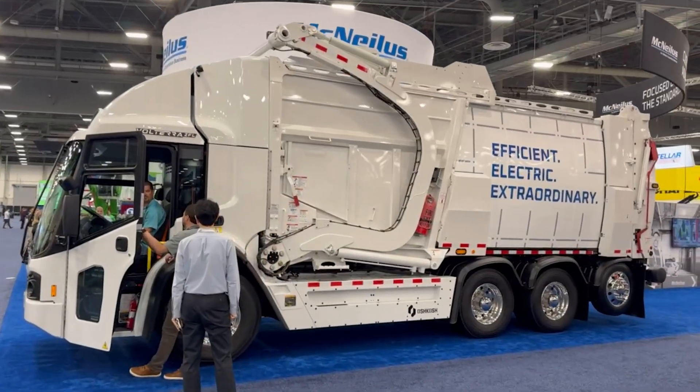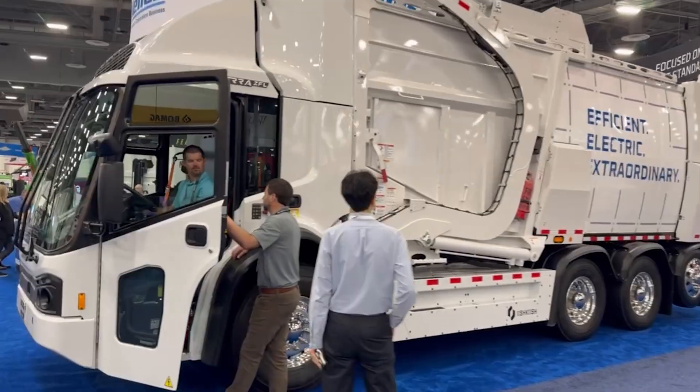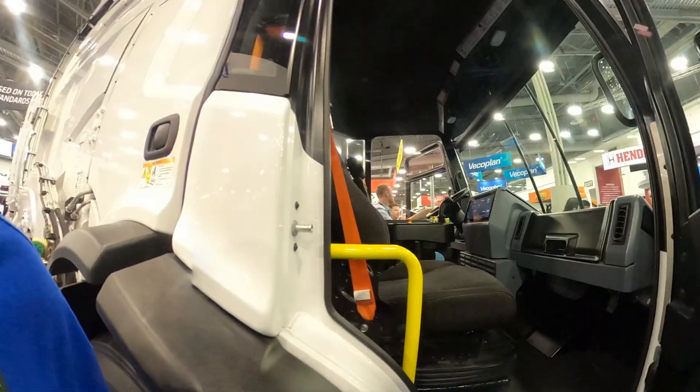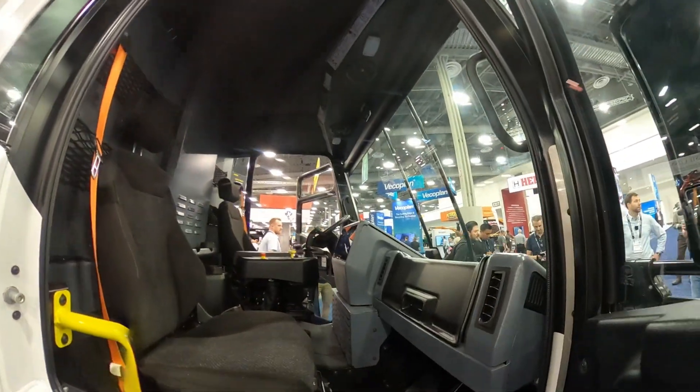Introducing the all-electric McNeilis Volterra ZFL, the front loader that's the future of commercial refuse. You're gonna love this truck, and they're taking me inside to show you how it operates.